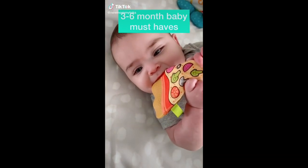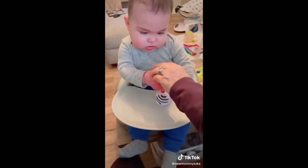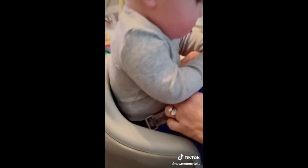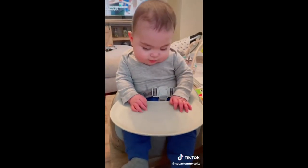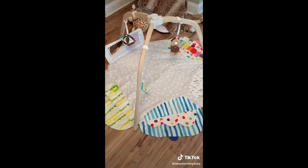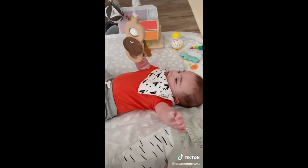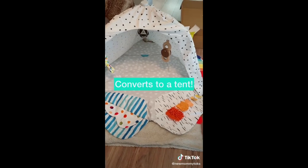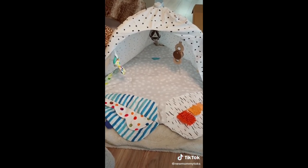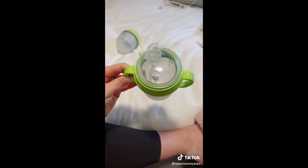Three to six month baby must-haves. First are teethers — this one is his favorite because it massages his gums and it's super affordable. Next is the Bumbo seat; you can use it instead of a high chair because it straps in and around any regular chair, and it helps teach babies to sit up and supports neck strength. Next is a play mat — at this age they'll start grasping things and learning to roll over. We love the Lovevery mat because it has five developmental sections and converts to a tent for when they're older. Next is a sippy cup — babies can start having water at six months so you'll want this on hand for the transitional period.